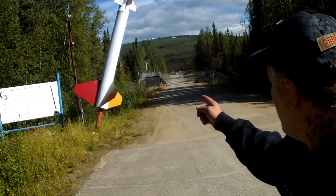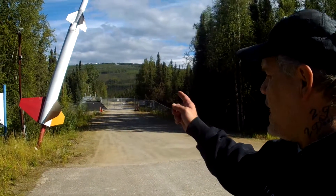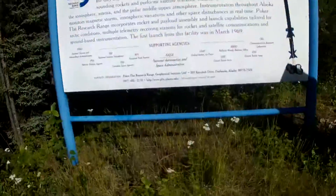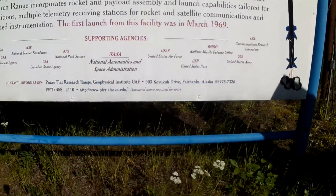This is how they do some of the stuff on the northern lights. The first time they ever launched anything from here was in 1969 — a year before I was born. These are all the people that work with these guys. This is really cool, man: NASA, the National Park Service, the Canadian Space Agency, the National Science Foundation.